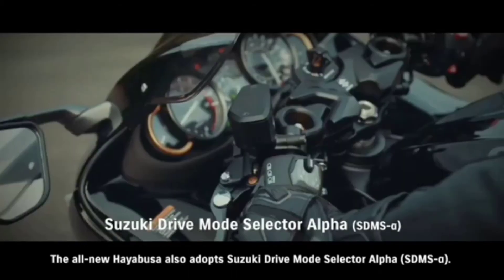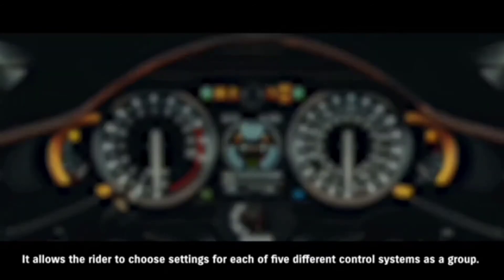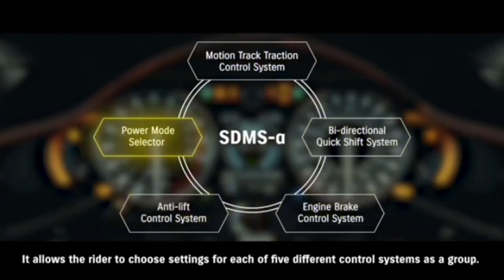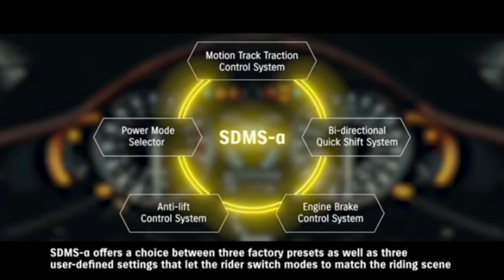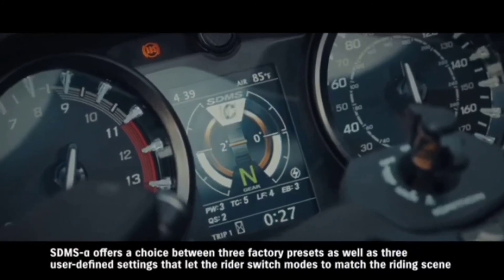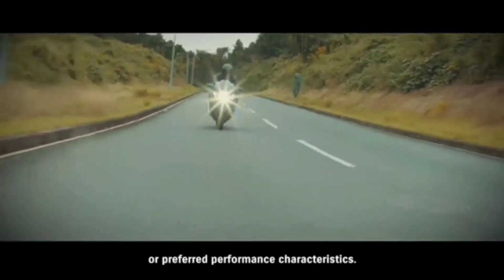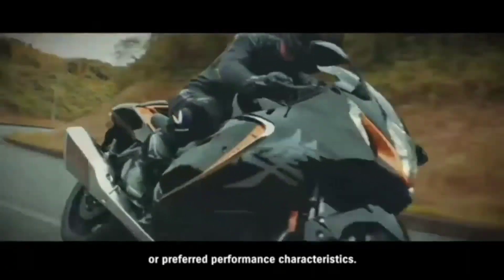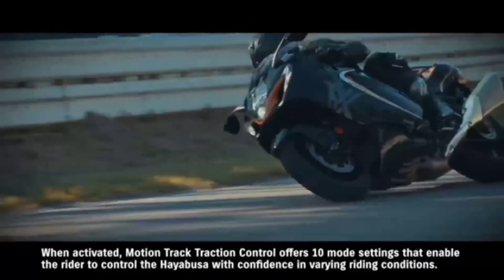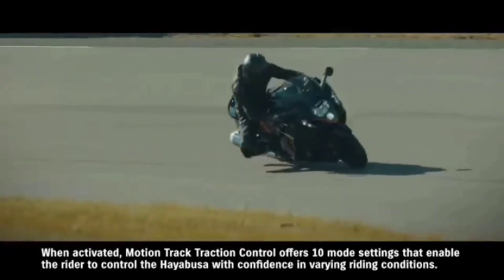The all-new Hayabusa also adopts Suzuki Drive Mode Selector Alpha. It allows the rider to choose settings for each of five different control systems as a group. SDMS Alpha offers a choice between three factory presets as well as three user-defined settings, letting the rider switch modes to match the riding scene or preferred performance characteristics. When activated, Motion Track Traction Control offers ten mode settings that enable the rider to control the Hayabusa with confidence in varying riding conditions.